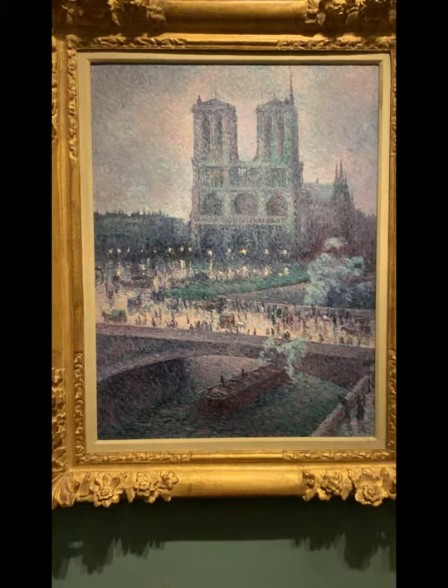What really drew me to this piece, however, was the color scheme. From a distance, it looked like a beautiful one of blues, purples, and greens. But up close, you see that it is more than just those three colors — it has yellows and whites and grays and browns all in the crowd of people.